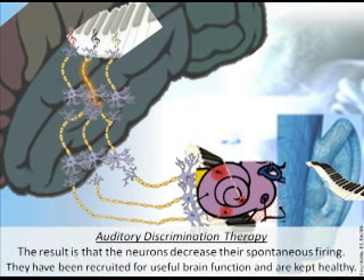The result is that the neurons decrease their spontaneous firing, are recruited for useful brain function, and are kept healthy.